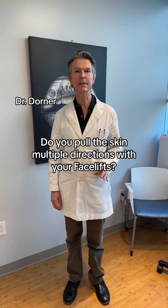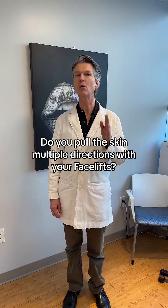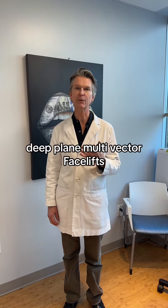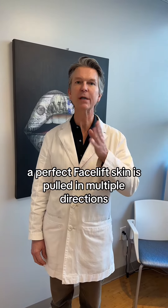We had a question come through about facelifts — they asked what direction can you go? Do you go up or do you go back? They had heard that some surgeons only go one way. This is really a great example of how powerful the deep plane facelift is, because in a perfect facelift you're actually pulling in different directions.